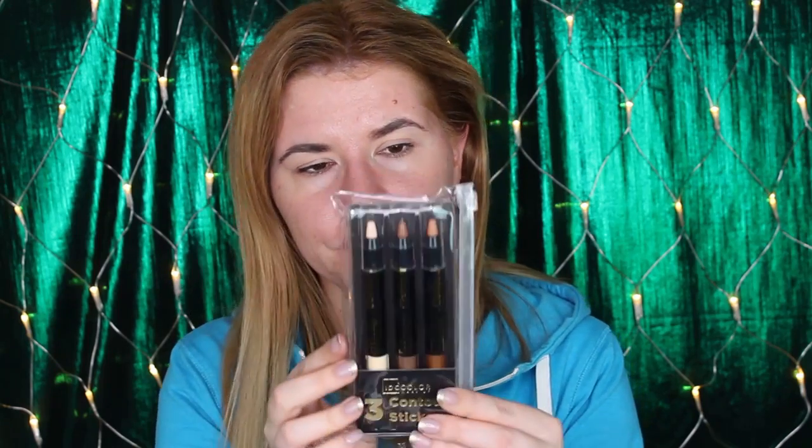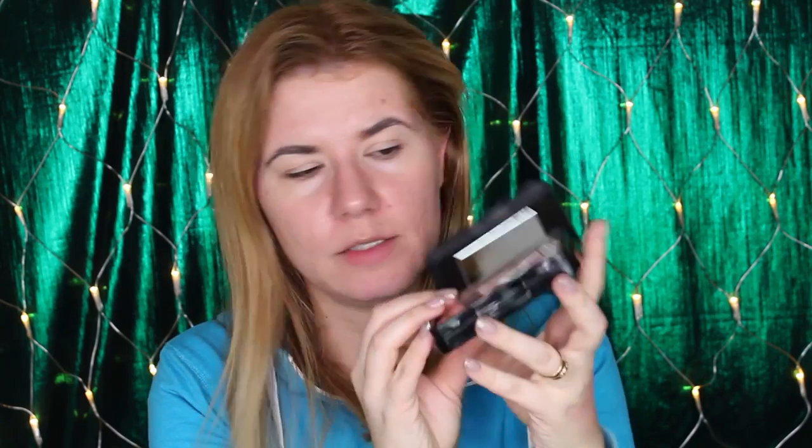I also wanted to try the other products. First, three contour sticks — these are creamy contour and I really want to see how they blend. I also got the IDC Color Smoothing Primer HD High Definition Face Primer. And I got this brown bronzer for face and body — the packaging is cute, a little big, but it comes with a mirror and a sponge. The swatch feels nice and soft, a little warm, but I'm curious to see how it performs.